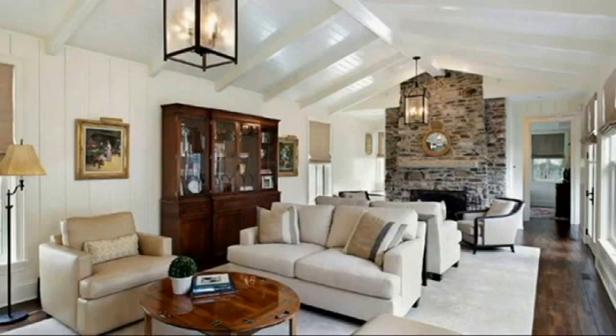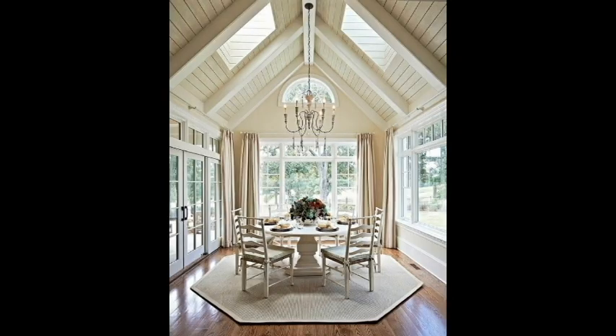Do they give you more space? Technically yes, but most of it's an illusion because it's unusable space. Do they give you more light? Yes, vaulted ceilings can give your home more light, and it also allows for better placement of a skylight.